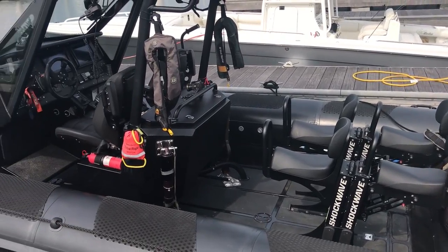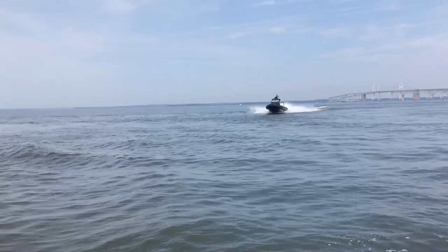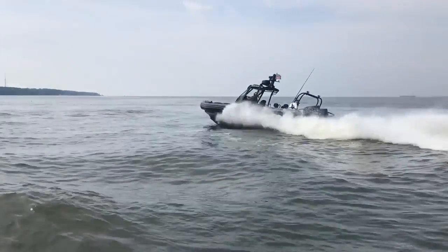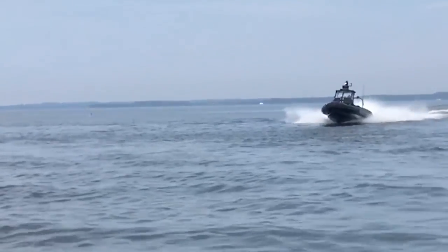And you can probably get it configured any way you want. Absolutely. The console itself can be set up in up to a six-man configuration, and the other seats on the boat are also shock-mitigating type as well.